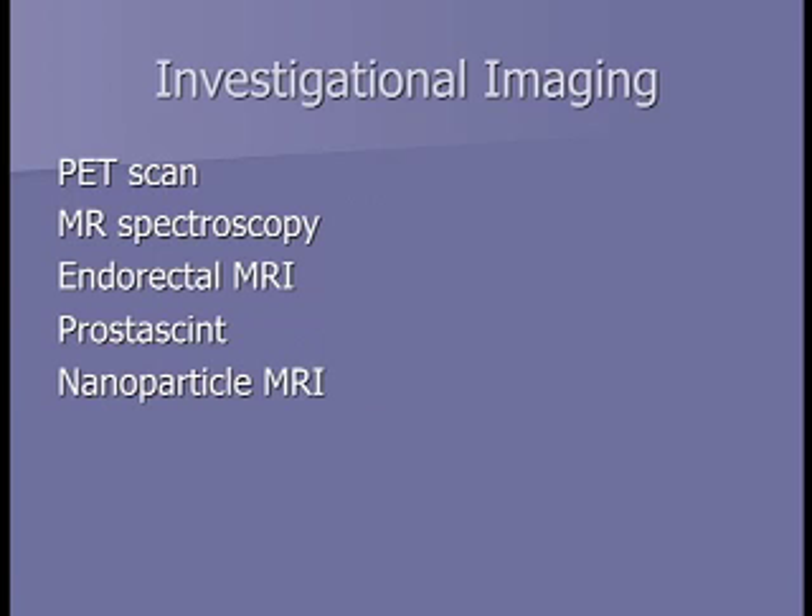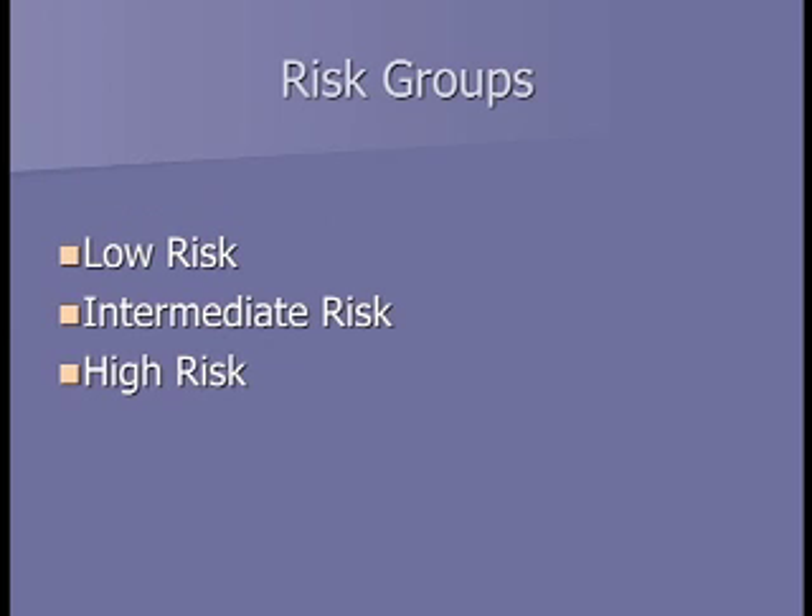As you research prostate cancer, you'll hear about investigational imaging including PET scans and MRIs. Not too many years ago, even CT scans and bone scans were somewhat experimental, and now they're standard of care. With further research, some of these tests may become standard in the future—right now, they're being investigated at research universities. Tying all this together—the digital rectal exam, PSA, and Gleason score—we try to put people into different risk groups to figure out how aggressive the cancer is and what treatments are appropriate.